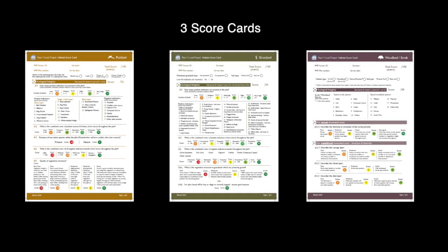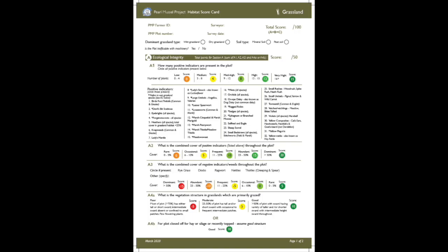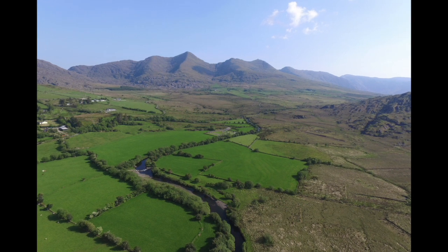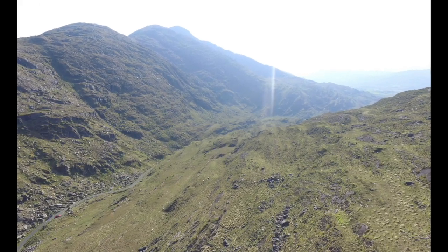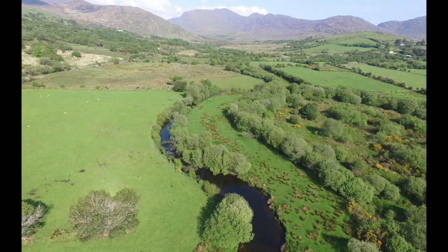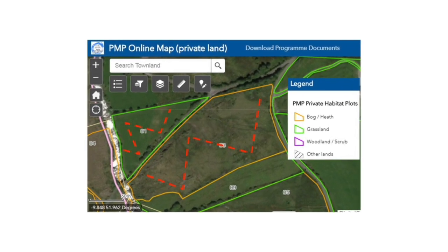In the Pearl Mussel Project, there are three scorecards. They are peatland, grassland and woodland or scrub. The first task is to confirm that the habitat types are correct on the ground and match with the farm plan. If there is any variation, this should be corrected by the advisor.